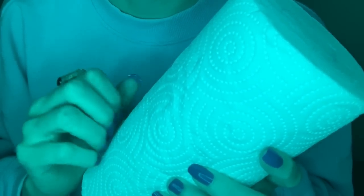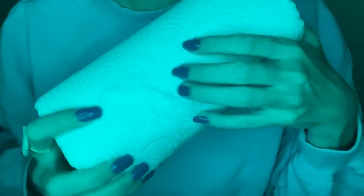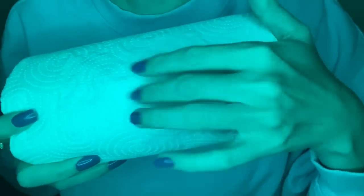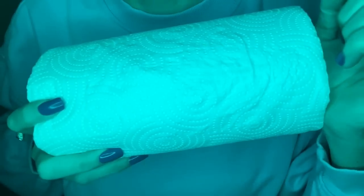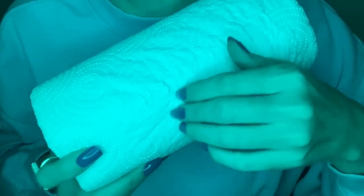Hey, you guys. In this video, I'm going to be fairly aggressively scratching paper towel while whispering with you up here, tearing them and ripping them a bit too.